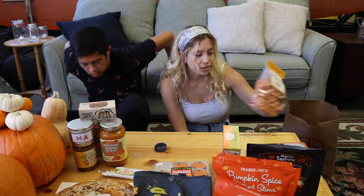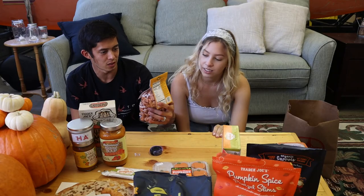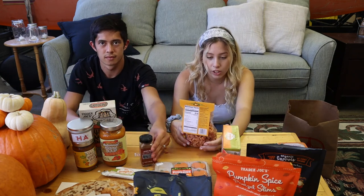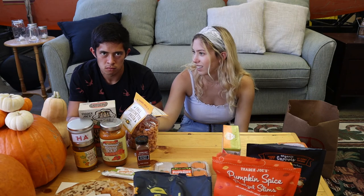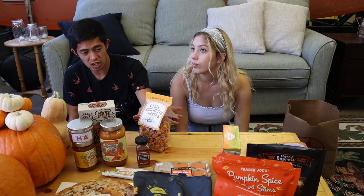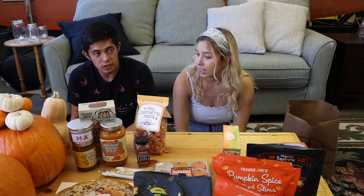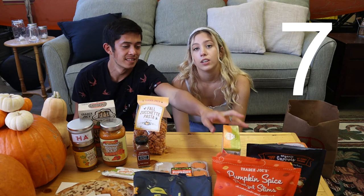Next we got pumpkin-shaped noodles — they're called Zucchette but shaped like little pumpkins. Really cute but probably overrated. One of us eats one dry and rates it 1 out of 10, though that's unfair since pasta is meant to be cooked. The rebuttal: if it's not good dry, it's not good wet. Fair rating with pasta: 7 out of 10, though it's a little extra — just like those fall chips.